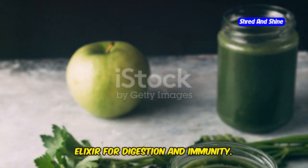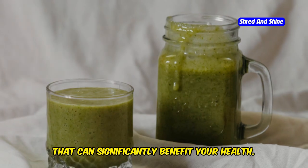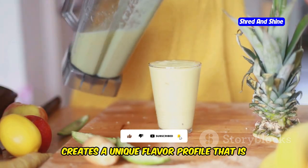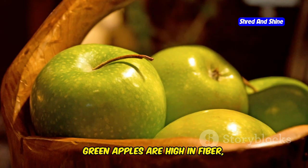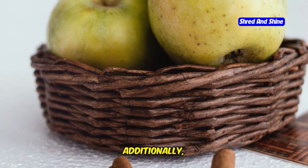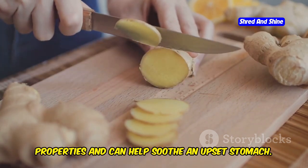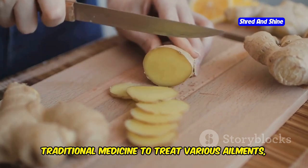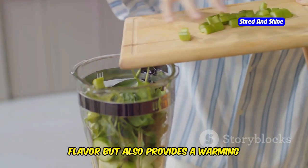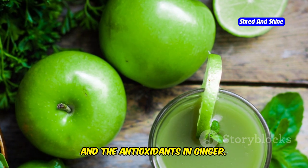Green Apple and Ginger Smoothie — a zesty elixir for digestion and immunity. This delightful beverage is packed with nutrients that can significantly benefit your health. It's tart and tangy with a hint of spice. Green apples are high in fiber which aids digestion and helps regulate your digestive system. They're also low in calories, making them perfect for a health-conscious diet. Ginger is known for its anti-inflammatory properties and can help soothe an upset stomach. This blend is also a great immune booster, thanks to the vitamin C in green apples and the antioxidants in ginger.